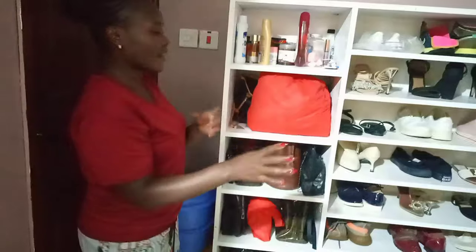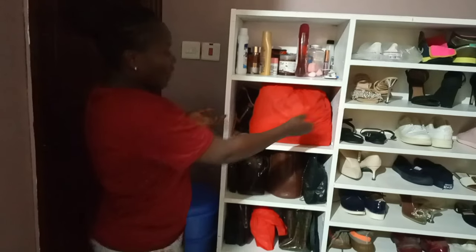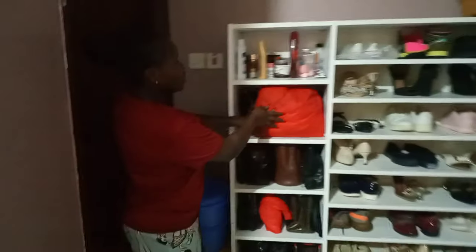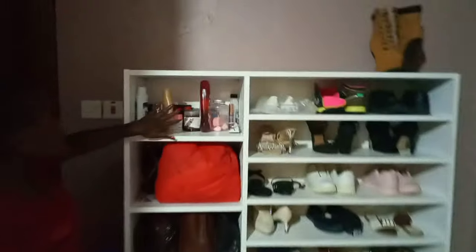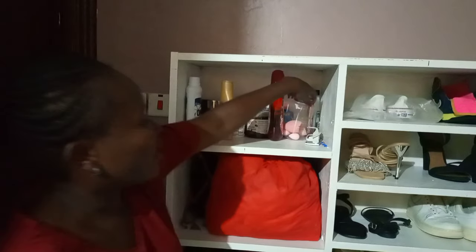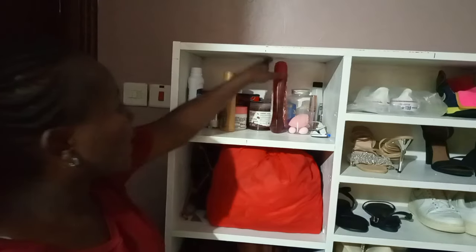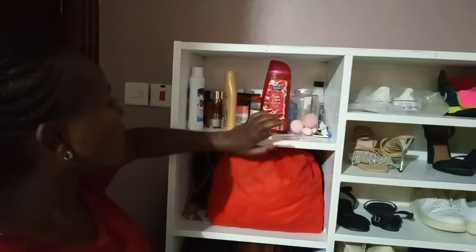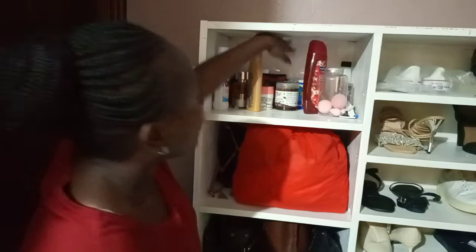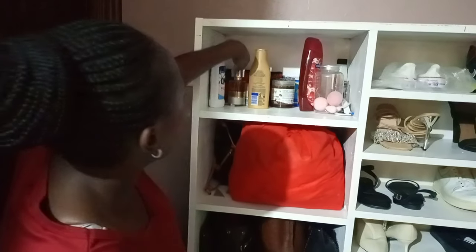On the top shelf of the rack I keep small items — socks, handkerchiefs, and I want to improve that area. I also have beauty items up there: sunglasses, beauty blenders, coconut oil, body lotion, shower gel, and other personal care products.